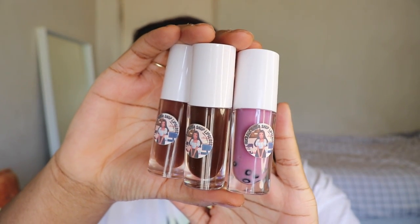But today I'm going to be telling you guys about our newest product, our boba glosses. This is our Kintai's boba shop lip glosses.